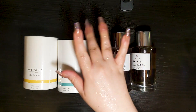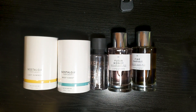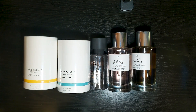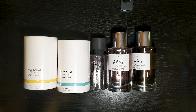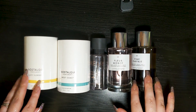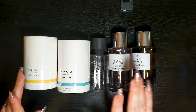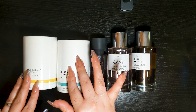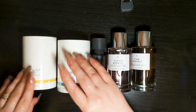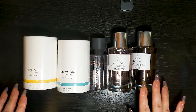Hello everybody, welcome back to another perfume review. Today we are doing casual summer scents. These are all sprays I got at local discounters — some are body mists and air mists, and the others are perfumes, but they were super cheap, like four dollars, so I'm not expecting too much from these.